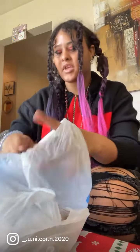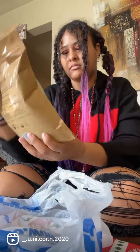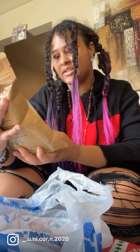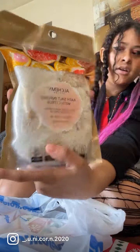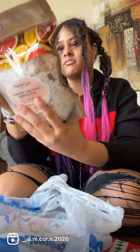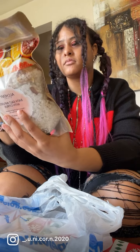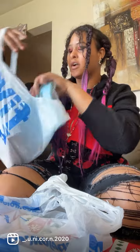I also got this bath product — it's relaxing, skin hydrating, soft, healthy skin. That's the second thing I got from Five Below as well.